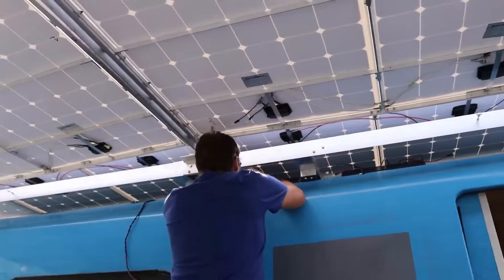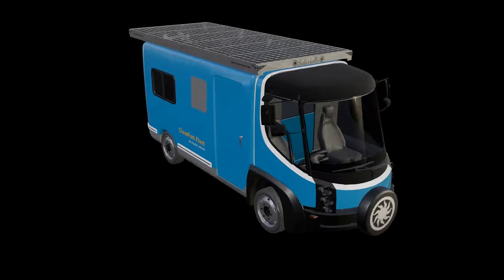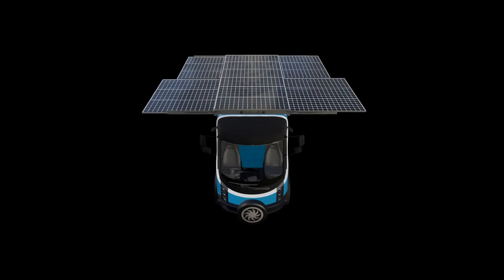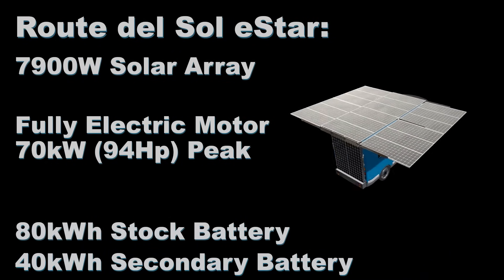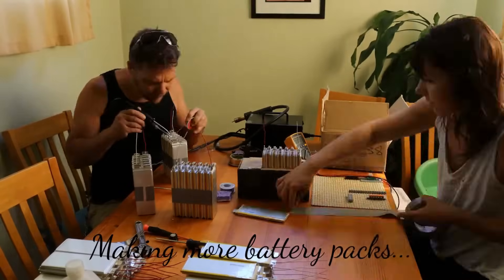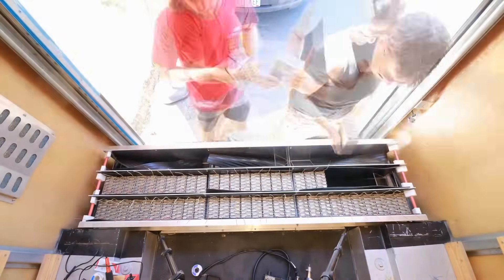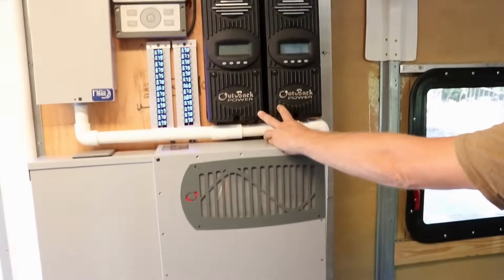The Route del Sol vehicle was pretty awesome — it was an E-Star. We did maintain the E-Star components, put a solar top on there with about 7,900 watts of solar that Joel took off with. We put a 40-kilowatt-hour pack that Kira and I built on our kitchen table in Ashland and put that in the rear. The panels charged the batteries, and then from the batteries through some Outback inverters, we were able to charge the vehicle.